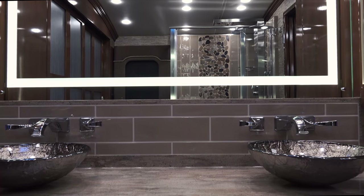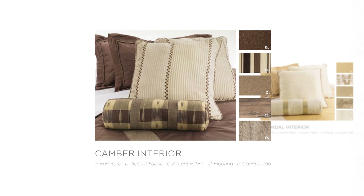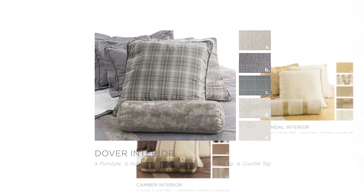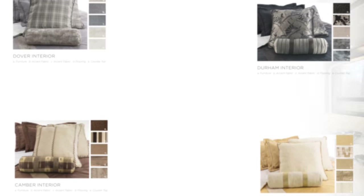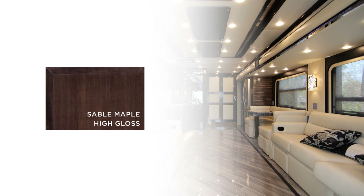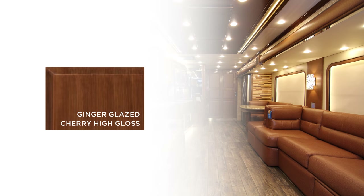The 2017 Newmar King Air exterior and interior color choices are the Arendal, the Camber, the Dover, and the Durham. Gorgeous sable maple hardwood cabinets with high gloss finish and fully overlay doors come standard, or choose from the optional Cashmere Rift Oak High Gloss, the Havana Rift Oak High Gloss, or the Ginger Glazed Cherry High Gloss.